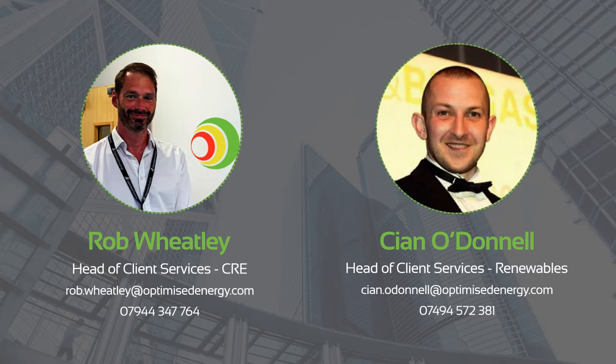Doing great, Rob. Can't complain. Thanks for your time and giving us your input today. And perhaps you could quickly introduce yourself to people watching. So I predominantly work with renewable generators. However, given the crossover, I also work with clients in the wider business, such as commercial real estate, to help them with their net zero journey.